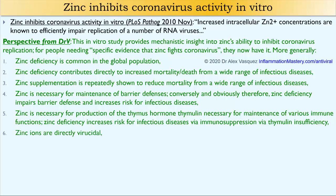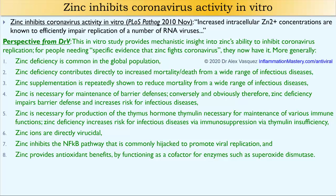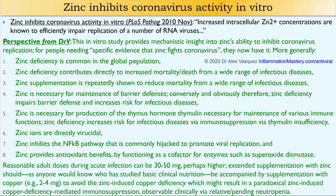Zinc ions have been shown to be directly virucidal against, for example, the rhinovirus, which is another cause of the common cold. Zinc inhibits the NF-kappa-B pathway that is commonly hijacked to promote viral replication. Zinc also provides antioxidant benefits by functioning as a cofactor for enzymes such as superoxide dismutase.